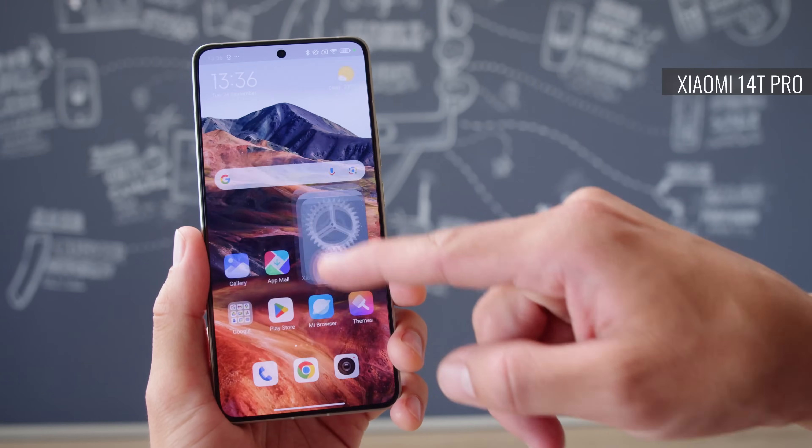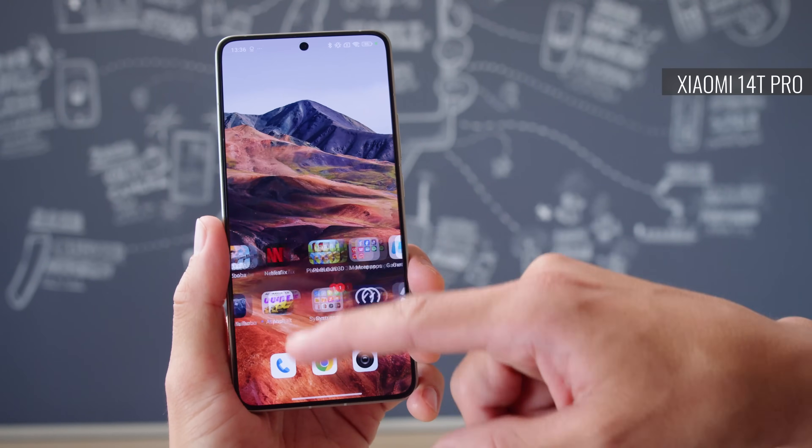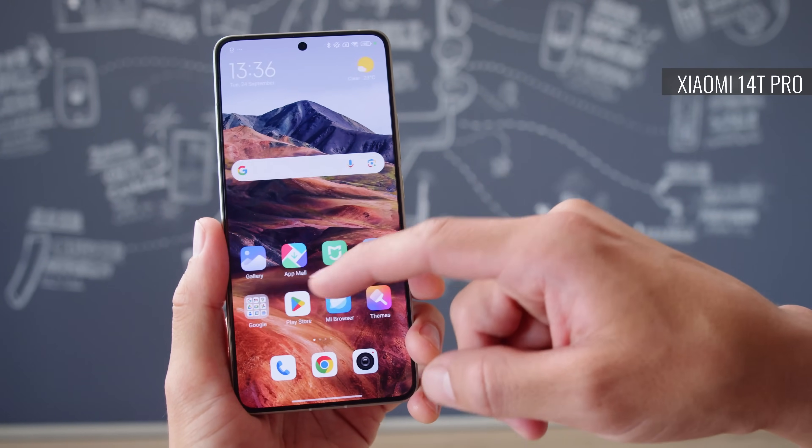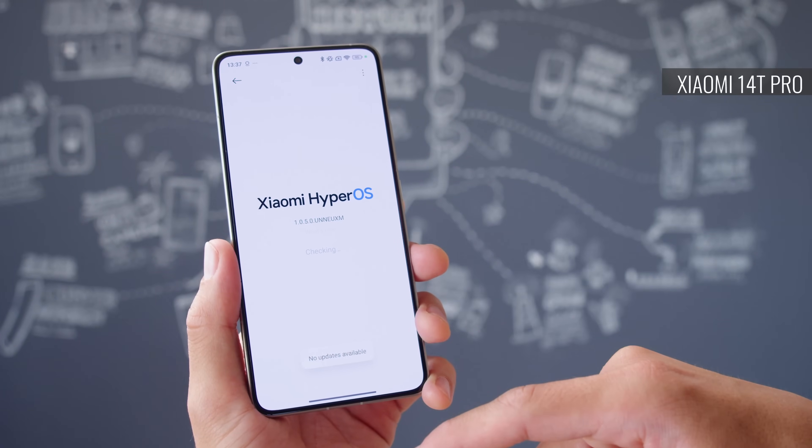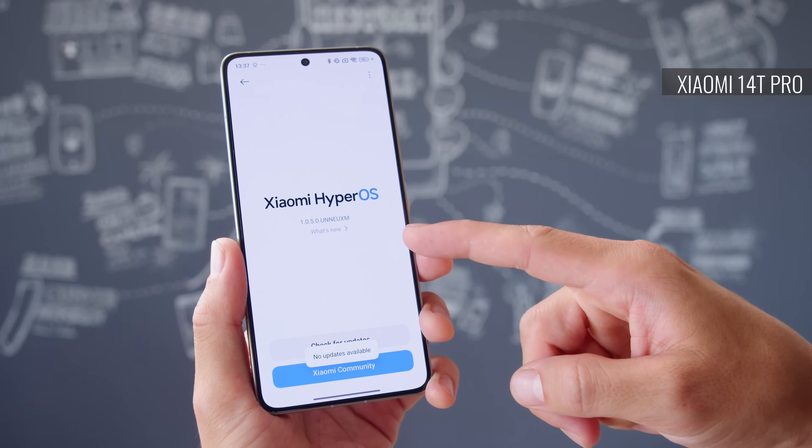There is another slight difference when it comes to storage. You can get either phone with 256 or 512 gigs on board, but the Pro model has the option for a whole terabyte as well. You get the same software interface on either phone — Xiaomi's HyperOS on top of Android 14. For software support, Xiaomi promises 4 OS upgrades and 5 years of security patches to both models.